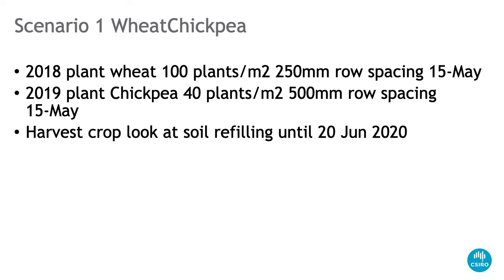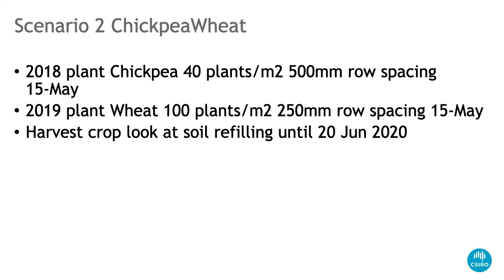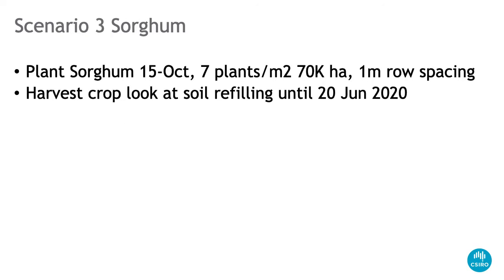We then look at how long it takes to refill that soil until this week to see how much water is in it. That was scenario one. Scenario two is exactly the reverse — a chickpea crop then a wheat crop. Everything else is exactly the same.